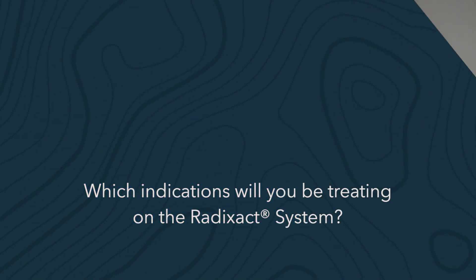I can answer this question more thoroughly in one year, but we are planning to treat our large field treatments with the Radexact system, including all mesotheliomas, all craniospinal radiations, all breast cancers with peripheral lymphatics, bilateral breast cancer patients, pelvic and periaortic radiations in gynecological cancers, and total body radiations. Next year I can add more indications including head and neck and anal cancers. Anything with simultaneous integrated boosts we will probably be treating with our Radexact system.